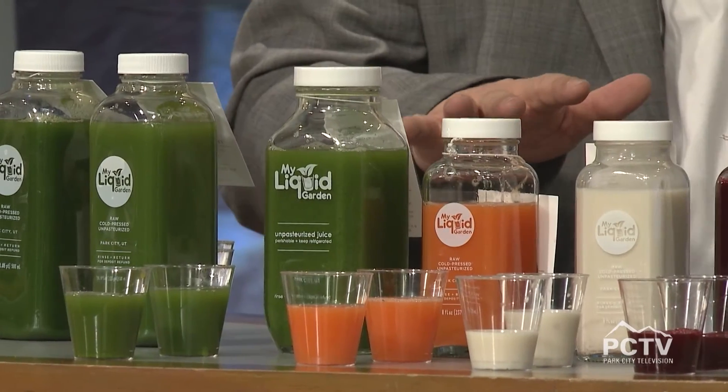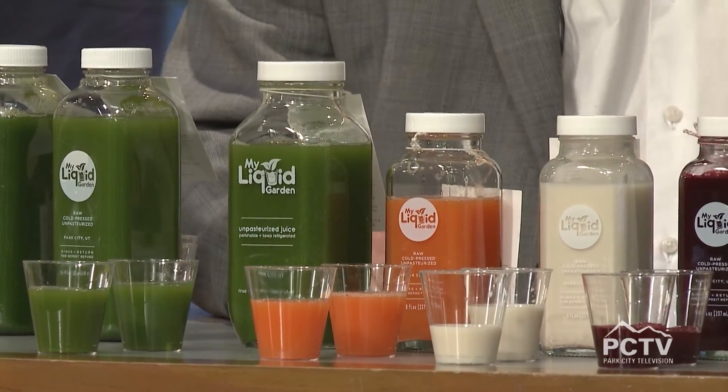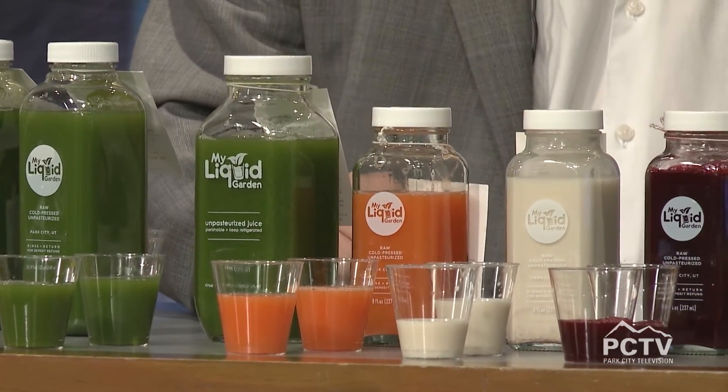These have not been pasteurized, but that is the whole point — they are fresh cold-pressed juices. They also have energizing elixirs like ginger, apple, and lemon, or turmeric root, carrot, and lemon, plus superfood smoothies. Everything is crafted daily, with the goal of being a one-stop shop for your family.